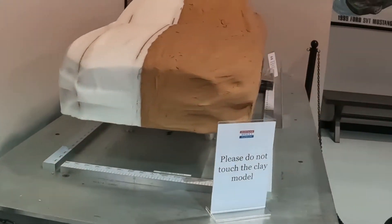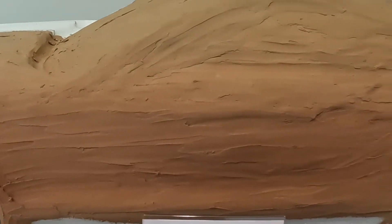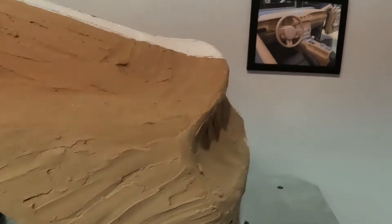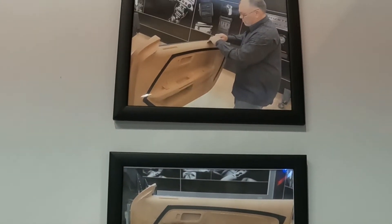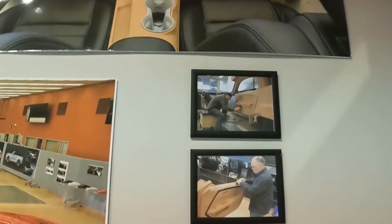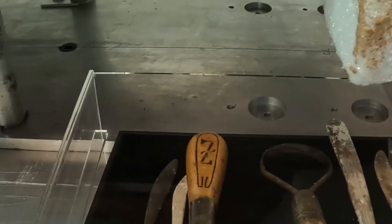Here, Ford sent a display showing how they clay the bodies — basically just a little model to show how they do it. And they also clay the interiors — seats, door panels — it's all done in clay in the very beginning, until they figure out how they're going to do the interior and exterior. And here are some tools they use for the clay process.